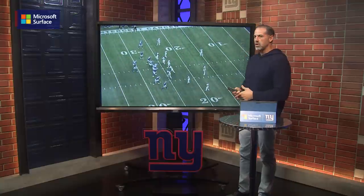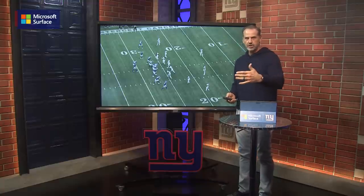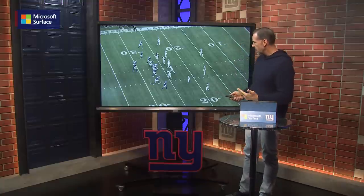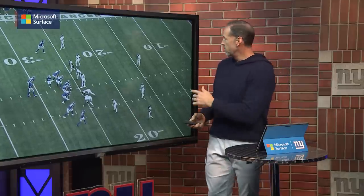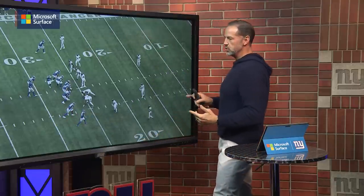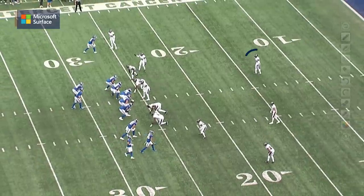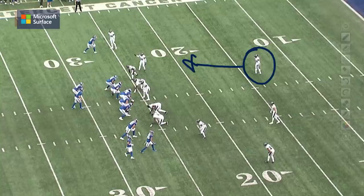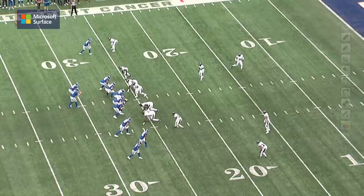Going to the second quarter — this is third and 12 the Giants are facing. They just converted third and 14 with a completion to Darius Slayton, and now third and 12. Mike Kafka and Daniel Jones go back to this Trips formation. You're going to see them motioning right here — motioning Wandale Robinson — and you can see right away what that motion does to the coverage. As soon as the Giants motion, the Baltimore Ravens are going to switch safeties right here and rotate as they adjust to this formation. There's the communication right there — now those safeties swap spots.